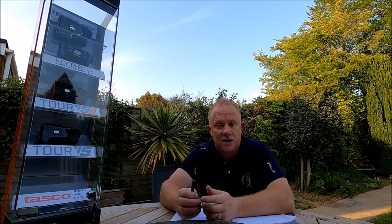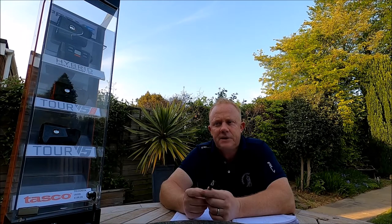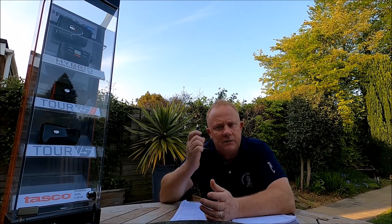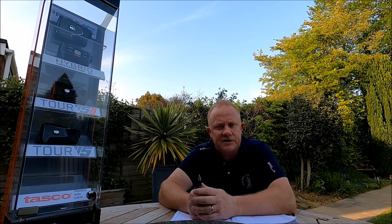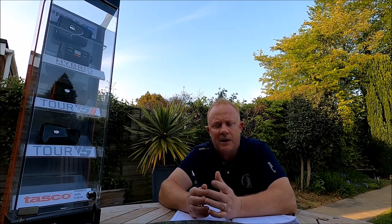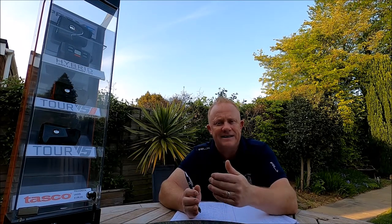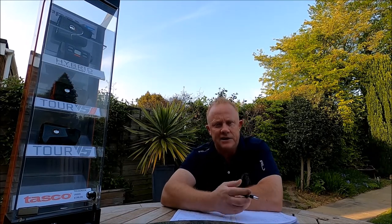The first question has come up a number of times regarding me using my laser all the time. Historically you've seen people pointing their laser at the flag — we have special flags at Tandridge that pick up the laser beam and send signals back telling you the distance. But there's so much more to a laser than that. You've seen this week how I use it cleverly on the course. Lots of you carry GPS and that's fantastic.